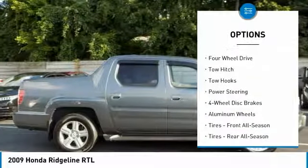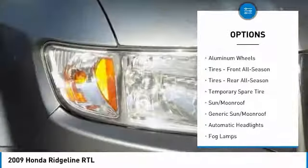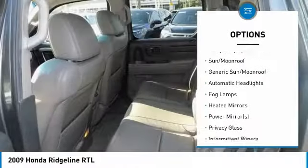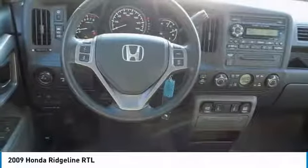Stability control, keyless entry, tow hitch, anti-lock braking system, steering wheel audio controls, traction control, CD changer, leather wrapped steering wheel, power steering, adjustable steering wheel.